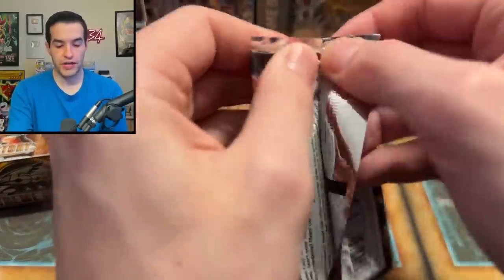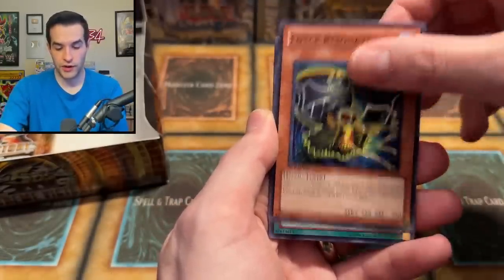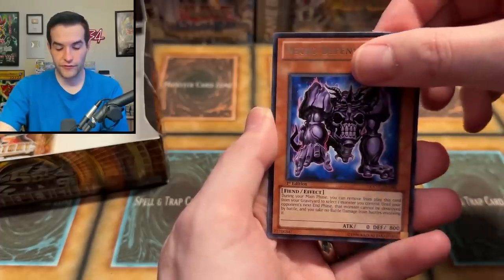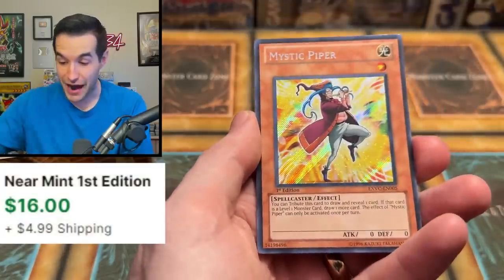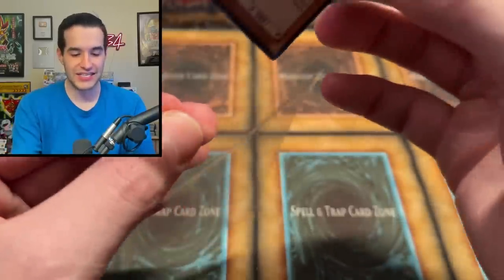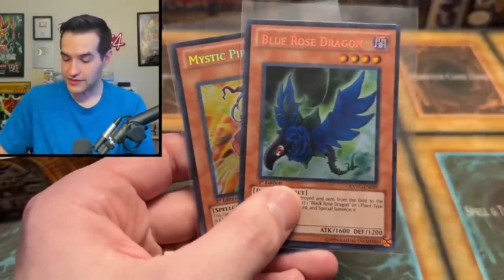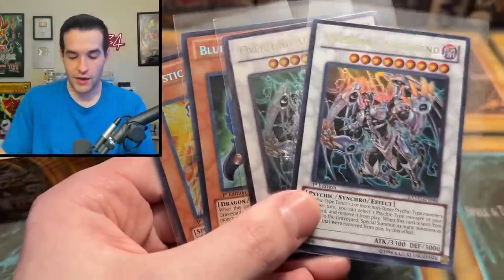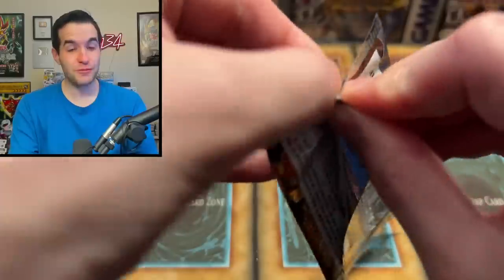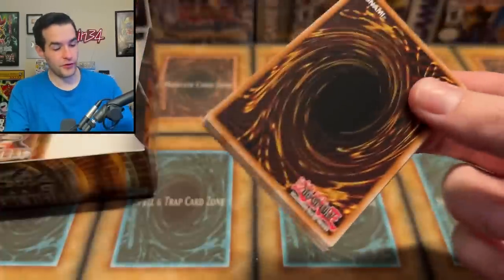Another Overmind Archfiend — so we got the Ultra and the Ultimate in the same box. That is interesting — double Overmind Archfiend. You actually see the Ultra a lot better, but the Ulti has that nice texture. Let's go, Extreme Victory, bless us with something epic. We have a Tyrant's Tantrum. Unknown Synchron, Force Resonator, Red Dragon Vase, Lancer Lindworm, TG Catapult Dragon, Necro Defender — and a Mystic Piper Secret Rare! We get a second Secret Rare. What is going on with this box? Two Secret Rares, an Ulti, an Ultra, and a Super. At this point I'm hoping for a third Secret Rare.